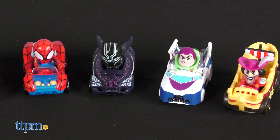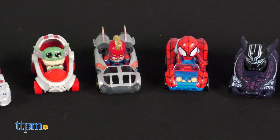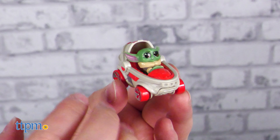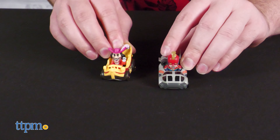The Racerverse line of Hot Wheels made its big debut earlier this year, and in my opinion, it has breathed all new life into the prestigious toy line. The classic fun of Hot Wheels is now mixed with recognizable faces from some of your favorite movies, shows, or comics.